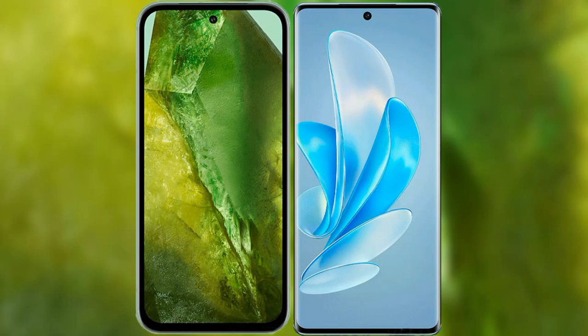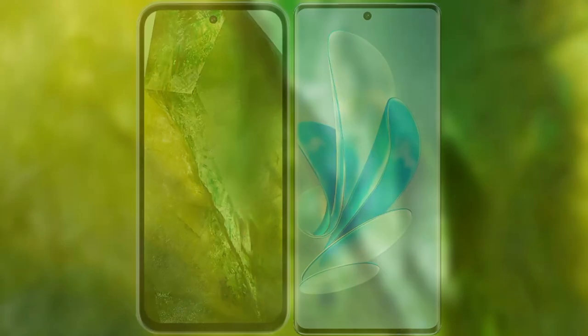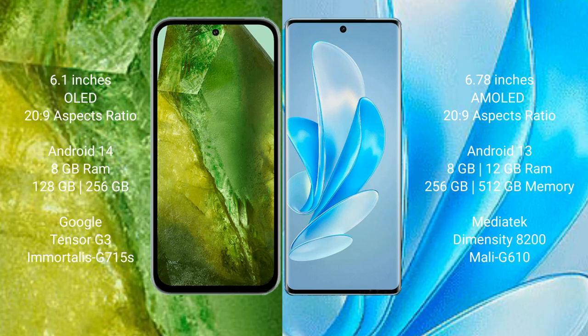I will compare the new Google Pixel 8a with Vivo A17 Pro. Google Pixel 8a comes with a 6.1 inches OLED display and aspect ratio 20 to 9. Vivo A17 Pro has a 6.78 inches AMOLED display and aspect ratio 20 to 9.